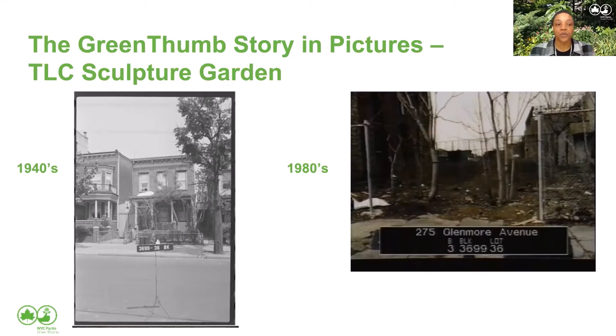First, we're going to talk about the history of community gardens in New York City. I'm going to show you a few photos that I think are great examples of the stories around how these community gardens got started. This is the story of TLC Sculpture Garden. You can see in the 1940s there's a photo of a few houses and trees looking very beautiful. This was a prosperous time for New York City, including the outer boroughs. And in the 70s, the city experienced a big fiscal crisis — what some people refer to as the 'bad old days.'